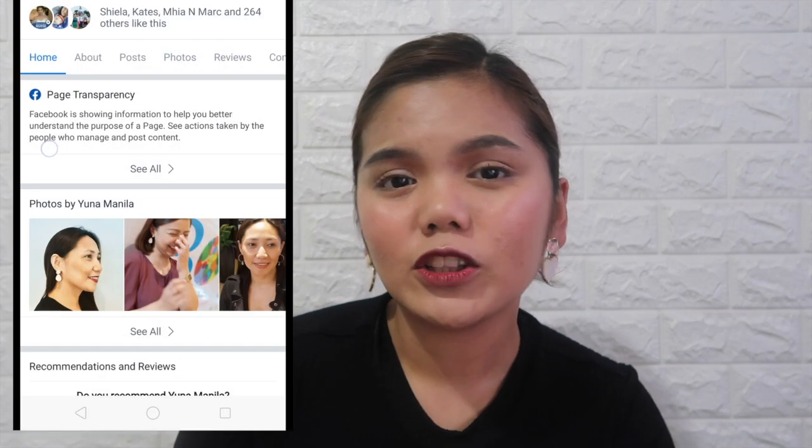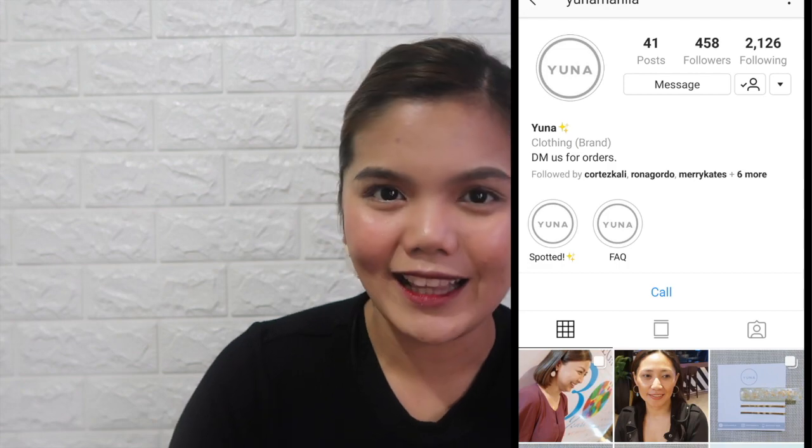If you'd like to check out more of their products, please don't forget to follow their Facebook and Instagram account at Yuna Manila. That's it for today's video — I hope you enjoyed this one! If you liked it, please click the thumbs up below and subscribe to my channel. You may also click the notification bell to get notified when I have new videos uploaded. I hope to see you again on my next one. Bye!